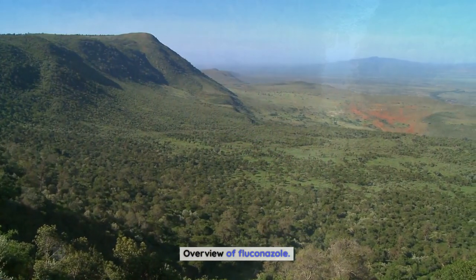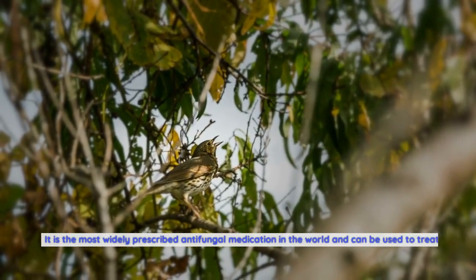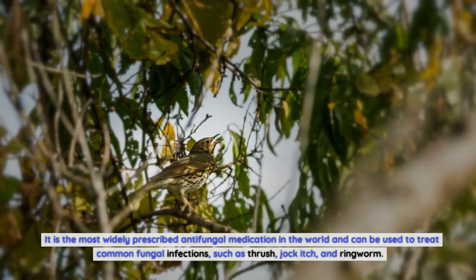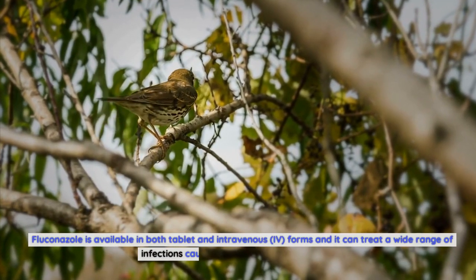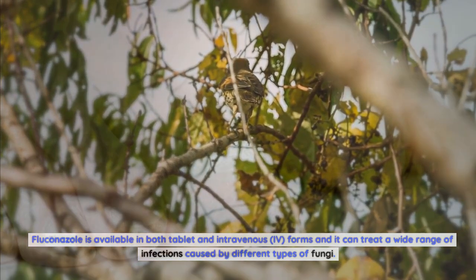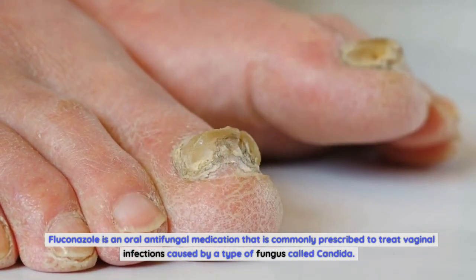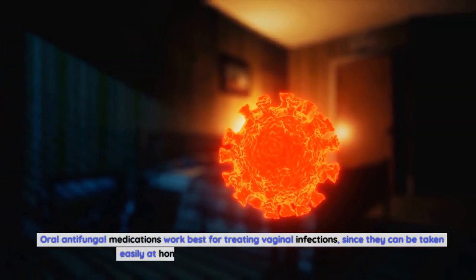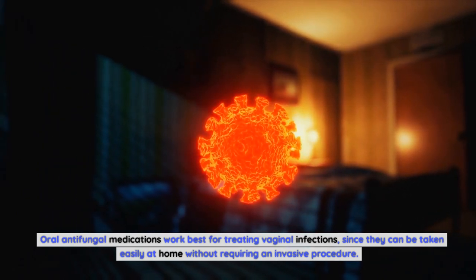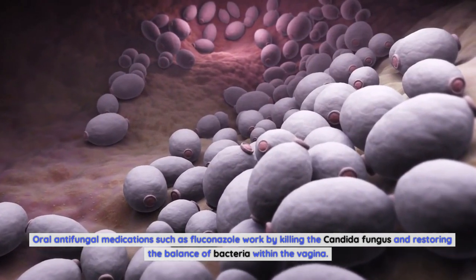Fluconazole is an antifungal medication used to treat various fungal infections. It is the most widely prescribed antifungal medication in the world and can treat common fungal infections such as thrush, jock itch, and ringworm. It is available in both tablet and intravenous forms. Fluconazole is commonly prescribed to treat vaginal infections caused by a fungus called candida, working by killing the candida fungus and restoring the balance of bacteria within the vagina.